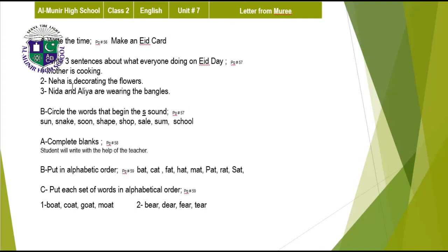Write three sentences about what everyone is doing on Eid day, on page 57: mother is cooking, Neha is decorating the flowers, Nida and Alia are wearing the bangles. Number B: circle the words that begin with the S sound — sun, snake, soon, shape, shop, sale, sum, and school.